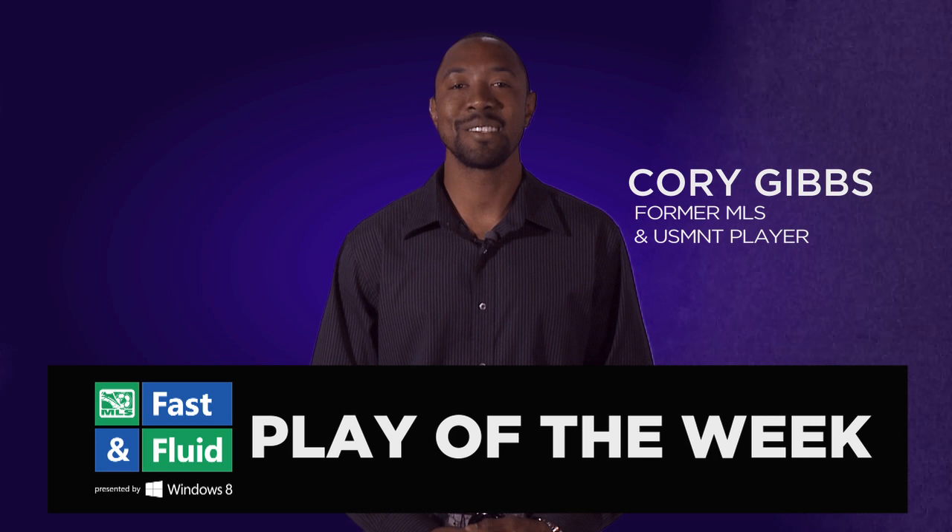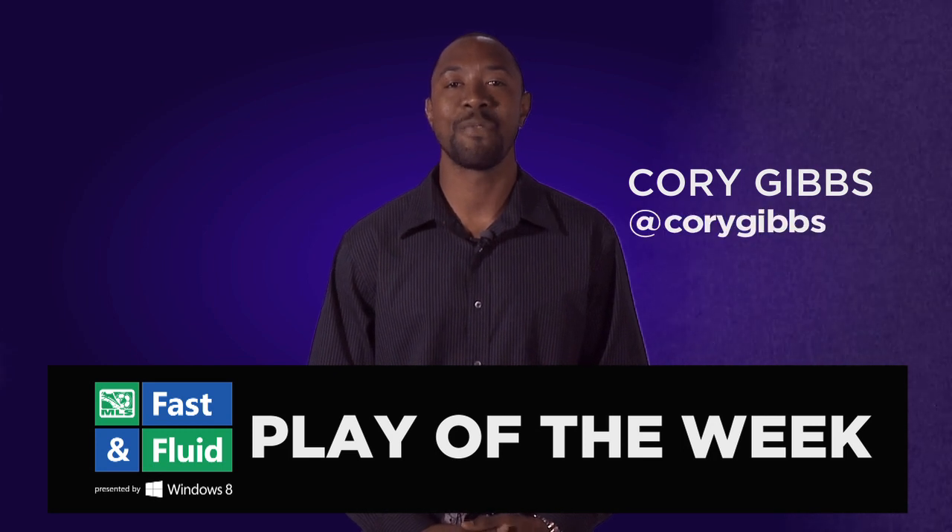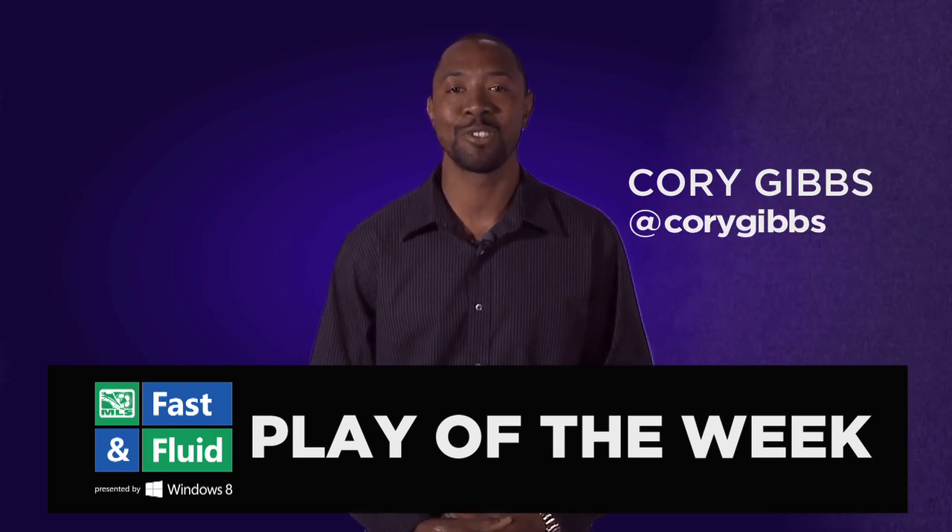Hi, I'm Corey Gibbs, former MLS and U.S. national team defender, and welcome to the Fast and Fluid Play of the Week, presented by Windows 8.